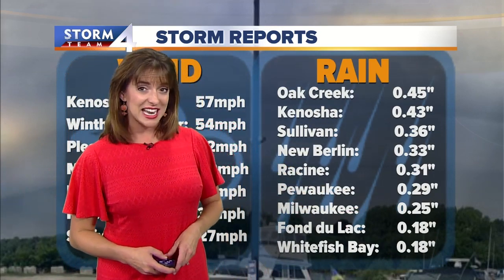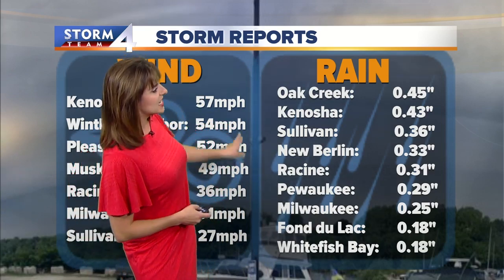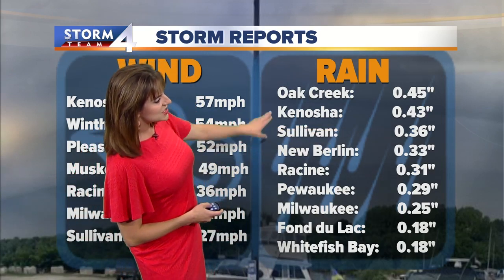Milwaukee picked up a quarter of an inch. Whitefish Bay and Fond du Lac only 1,800. Cedarburg 1,700. Out in Sullivan, about a third of an inch. Kenosha and Oak Creek closer to about a half inch of rain. That shelf cloud got things really dark really quickly, but then the rain went through and the rest of the day shaped up to be an all right day.